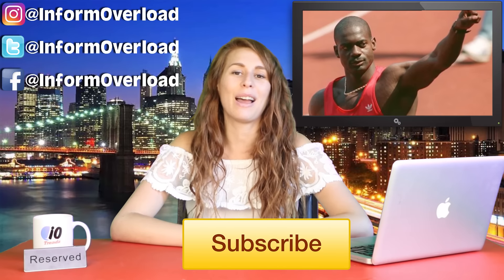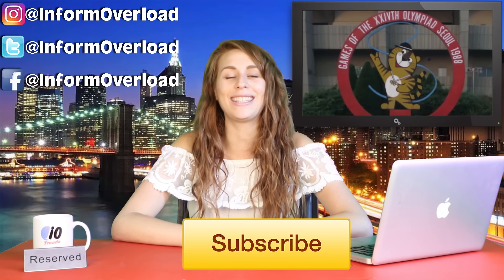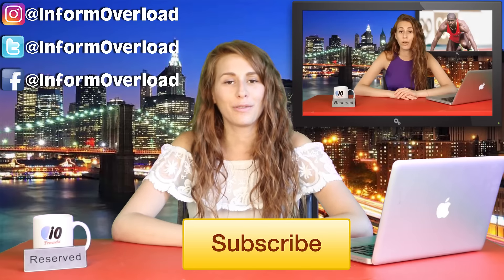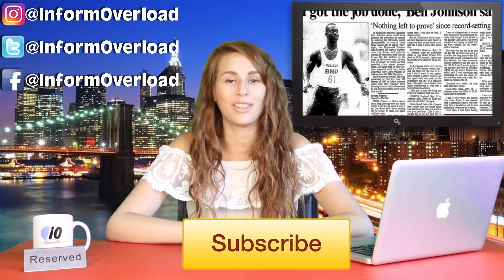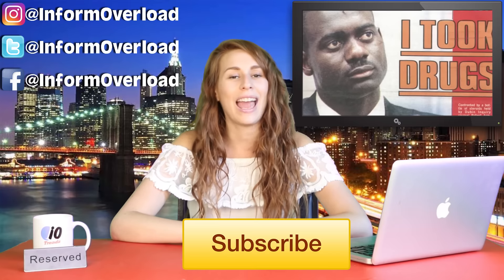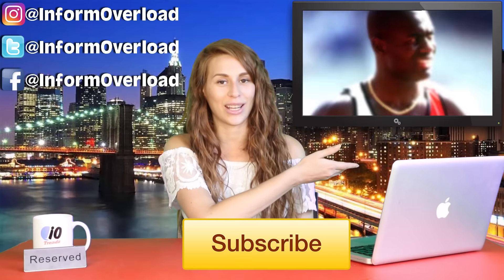Ok guys, those were 10 perfectly timed photos. Hope you enjoyed that list — if you did, give it a thumbs up for me. Don't forget to check out IO on Instagram, Facebook and Twitter. I've also got Instagram as well, you should follow me at Charlay Chaplin, and click this video right over here if you want to keep watching trends.